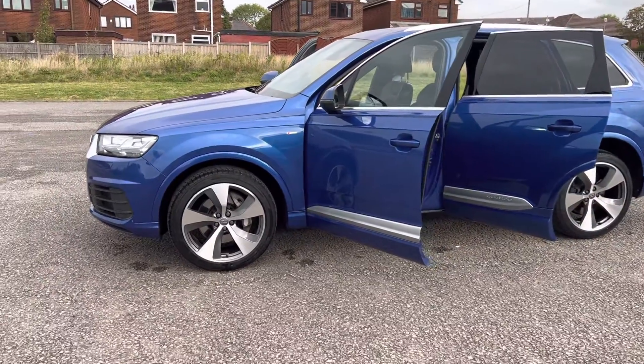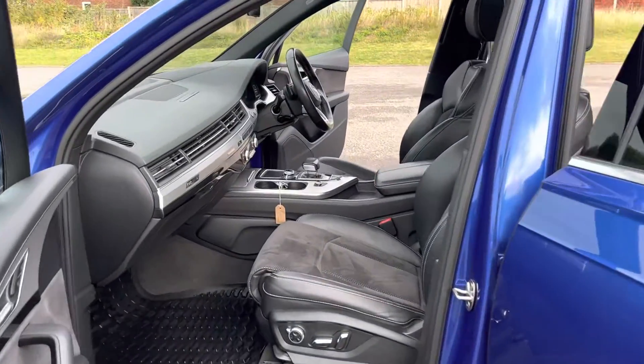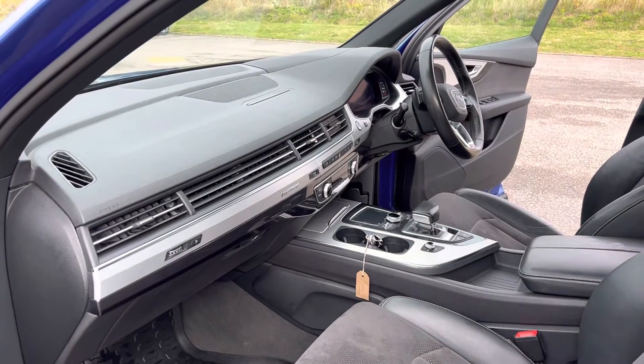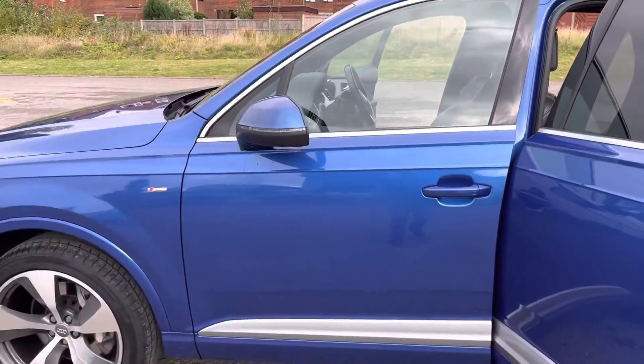21-inch alloys which are absolutely unmarked, lovely clean interior, electric seats for the front driver and passenger, navigation, Bluetooth, cruise control, and heated front seats.